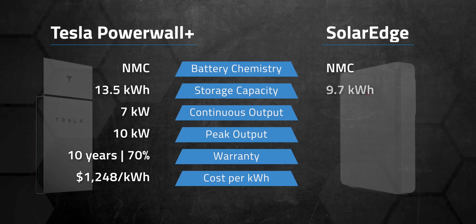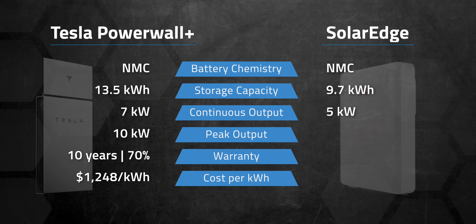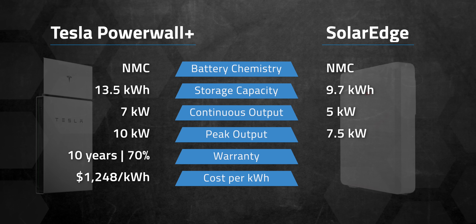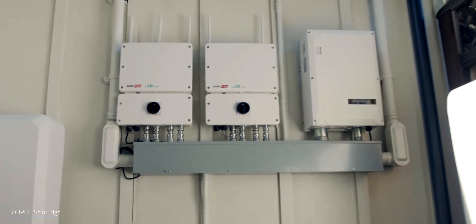One SolarEdge battery gives you about 9.7 kWh of usable storage, 5 kW of continuous output, and 7.5 kW peak. You can stack up to 3 per inverter for a total of 29.1 kWh of storage. The warranty falls right in line with the others at 10 years, 70% capacity retention. For costs, you're looking at around $13,000 installed, roughly $1,340 per kWh for the first battery. One big benefit is the power capacity from the NMC chemistry, and you have the ability to integrate a fuel generator for additional backup protection.